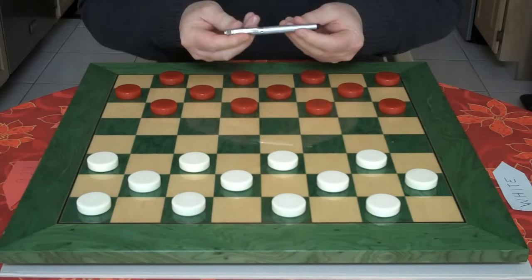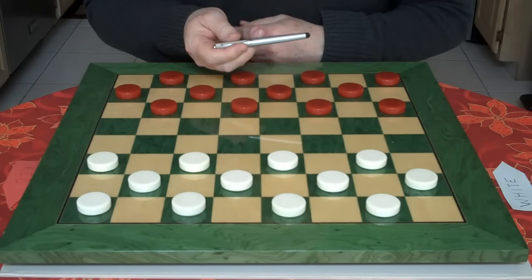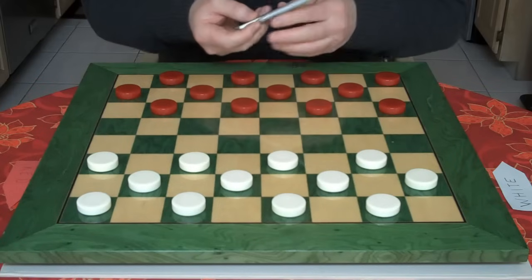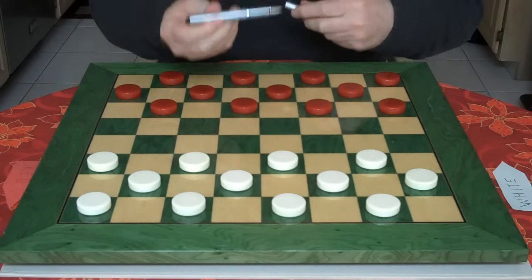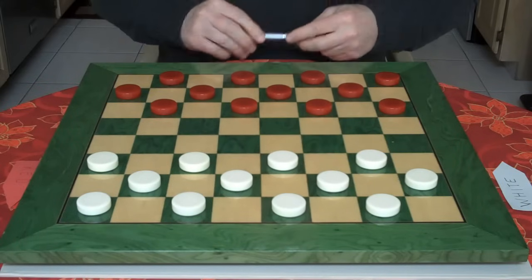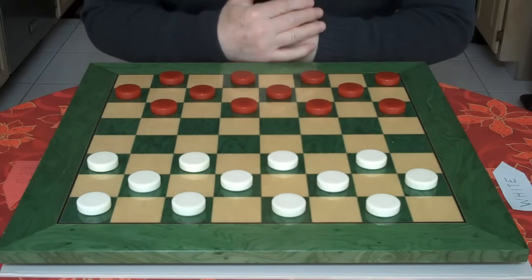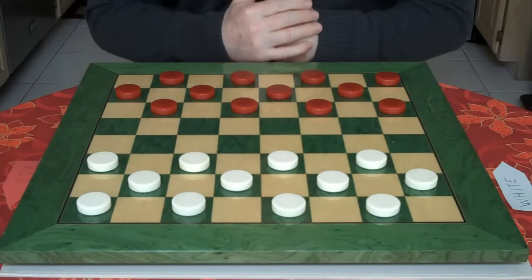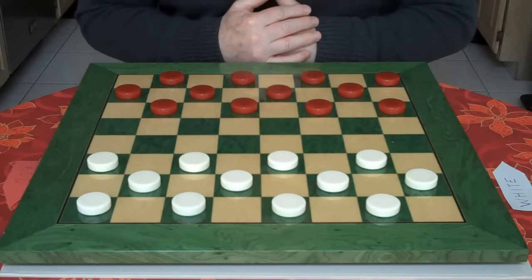I have a pointer in my hand — at least that's what I call it. It's used for the iPad, but it has a secret: you can open it up and it becomes a pen. This is similar to the game of checkers. Once the ideas are revealed to you, they no longer become secrets, but tools that you can use to win.